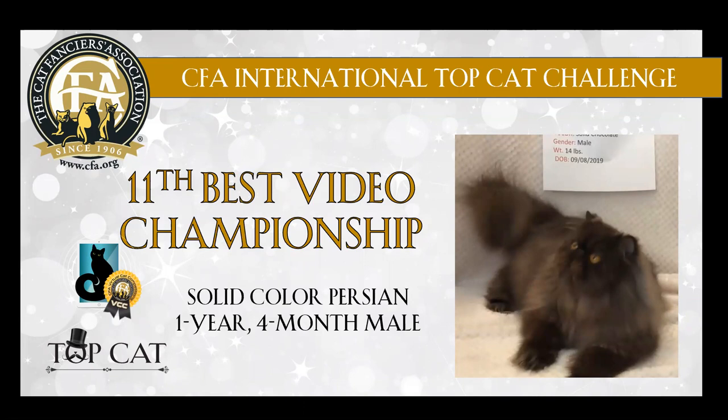And we have a chocolate Persian. Good ear placement. Lovely eye shape. Good body. Lovely strong legs. Congratulations on 11th best.